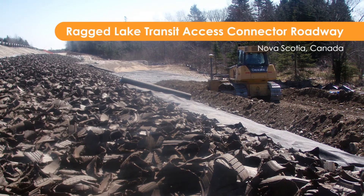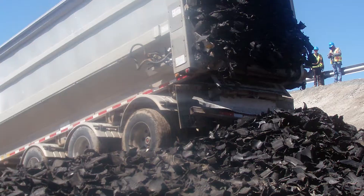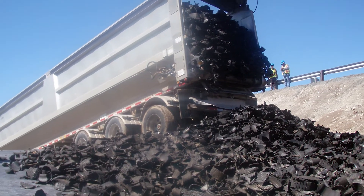This Ragged Lake project is the first tire-derived aggregate project of its kind in Nova Scotia. The Halifax Regional Municipality was in the process of designing a roadway access ramp. We reviewed it and we were able to design a TDA application for this new roadway.